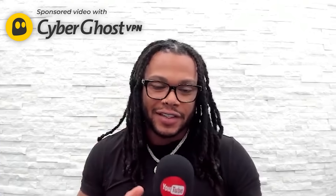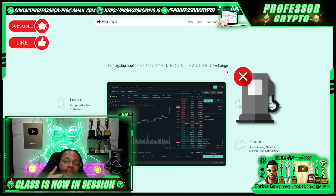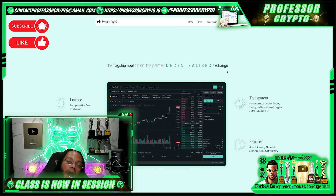One of the standout features of HyperLiquid is its focus on decentralized perpetual exchange services. This platform facilitates perpetual futures trading directly on its native Layer 1 blockchain, setting itself apart by eliminating gas fees for transactions. This approach not only reduces the cost barrier for participants but also significantly enhances transaction speed and efficiency.